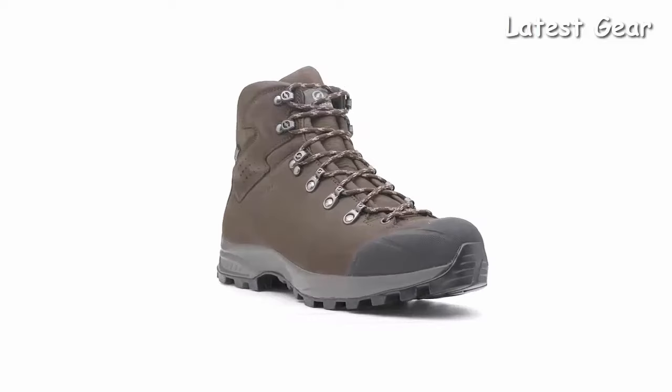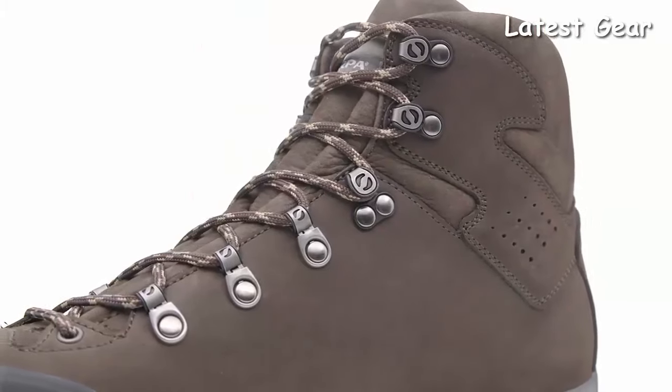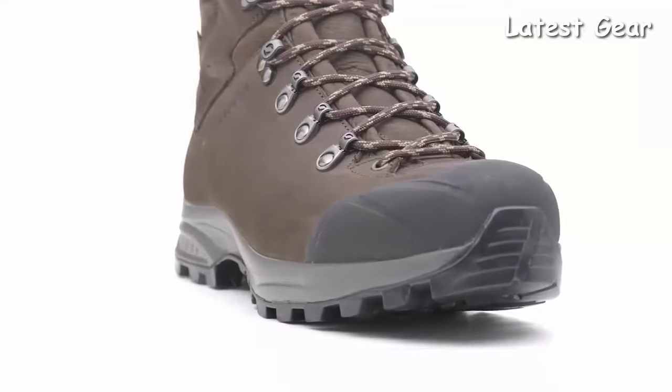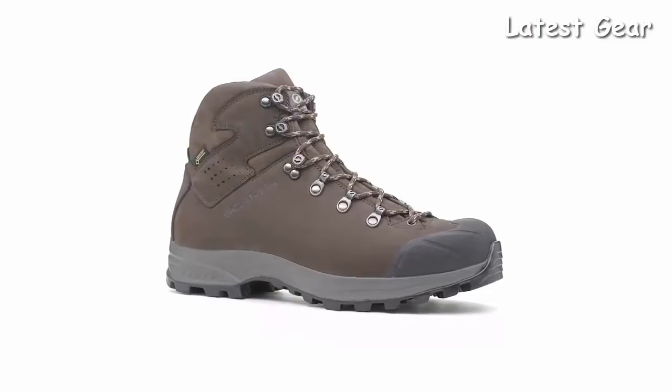Handmade in Italy, the Scarpa Kylash Plus GTX offers support and comfort to backpackers who want to go far and feel good. High quality materials and a lightweight design come together perfectly, creating a performance boot built to last as you cover mile after mile.